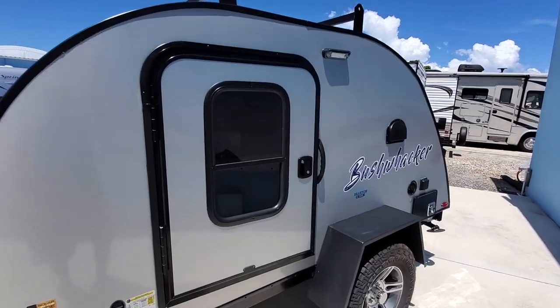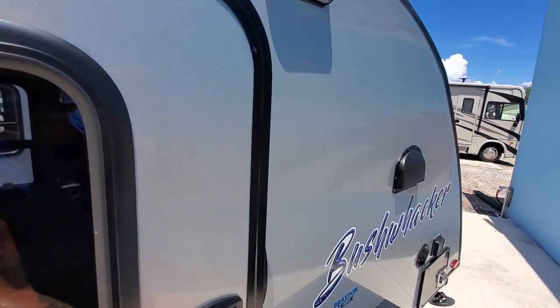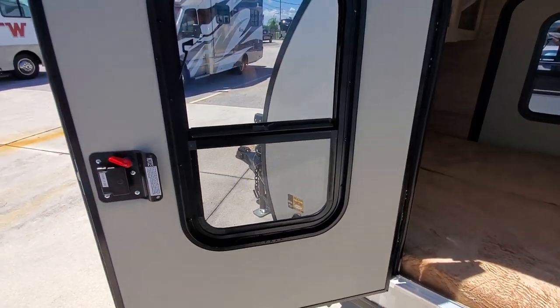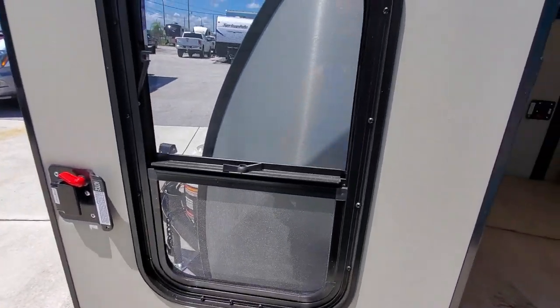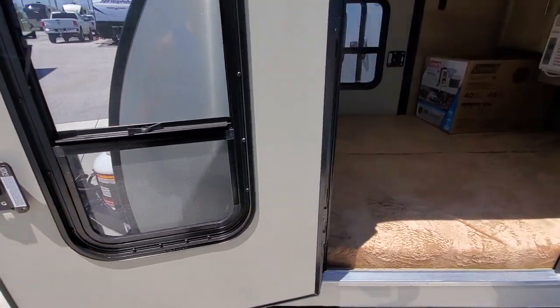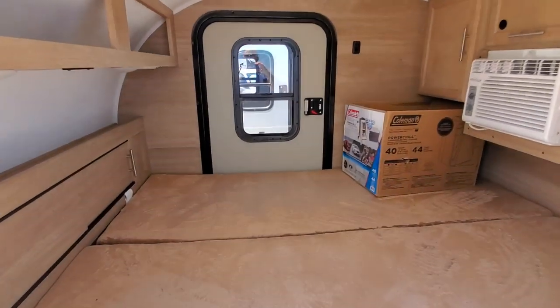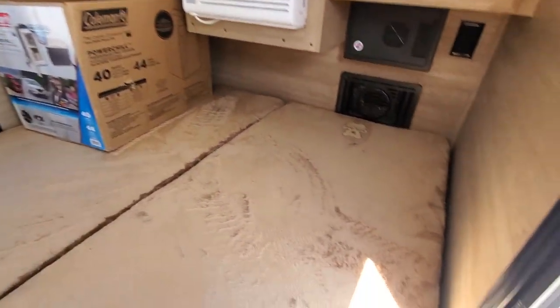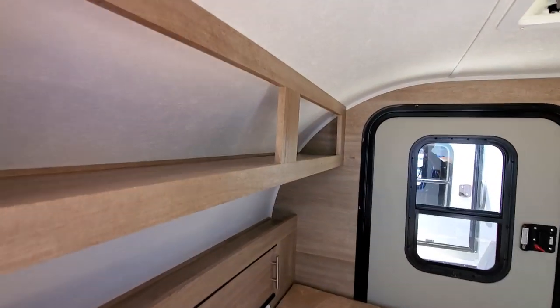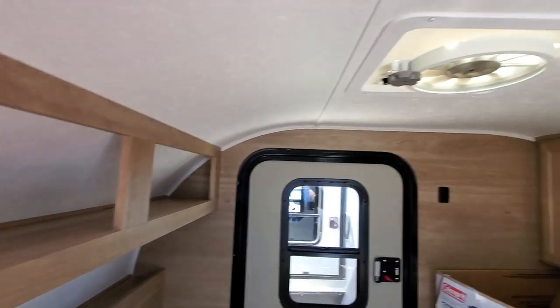So you come in — there's a door on both sides, and it does have a window that'll slide up with a screen. This window here goes up and you get cross ventilation. I like to point that out. And then you have kind of like a full mattress sleeping area here.